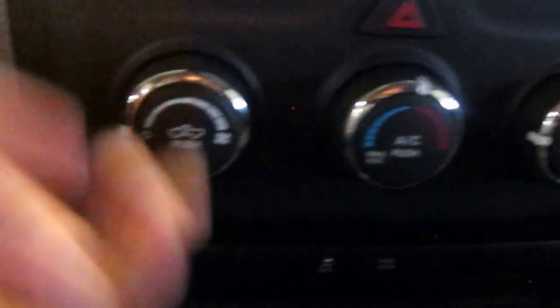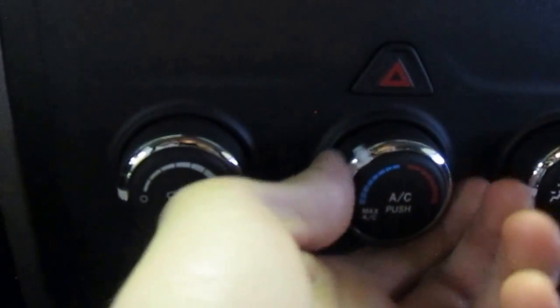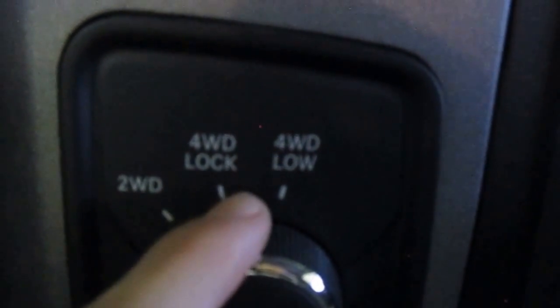You've got your climate controls here with some nice chrome trim knobs that feel really solid. Then you have your two-wheel drive, four-wheel drive lock, and four-wheel drive low mode selector, as well as a neutral position if you're towing it behind a trailer. There's also a 12-volt power outlet for the driver and another 12-volt power outlet on the passenger side, plus a nice storage tray that comes out for you and the passenger.